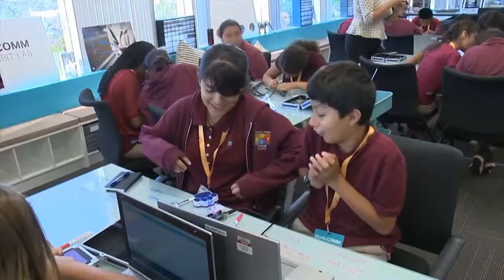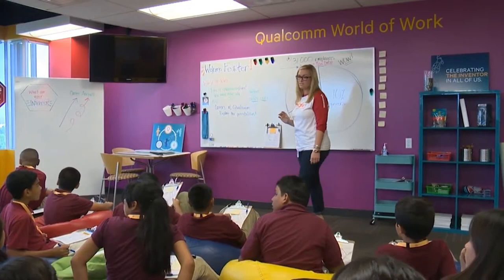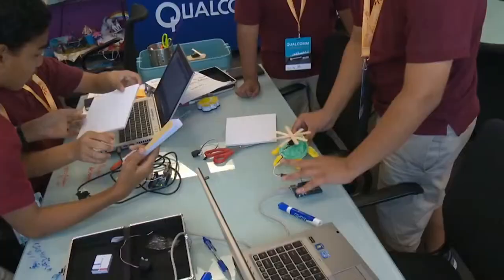Unlike other tech boot camps that cycle through a few dozen students a year, Thinkabit has brought more than 3,000 students through their lab. In the morning, the team teaches students about all the jobs that exist at Qualcomm and similar tech companies, from librarian to systems engineer. They do a quick outline of the skills that go into each position, the average salary, the educational requirements, and how in-demand that job will be by the year 2020.